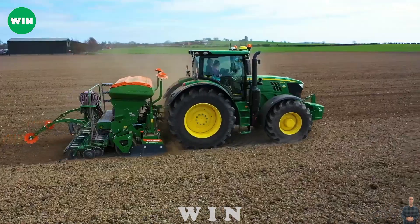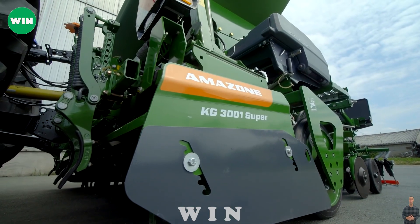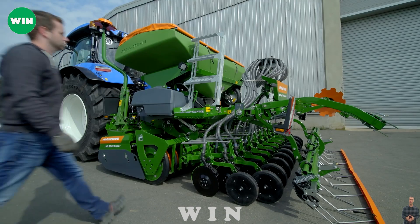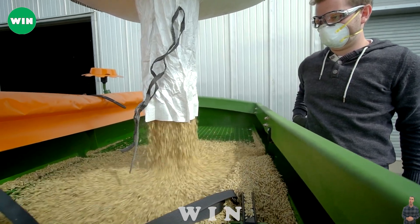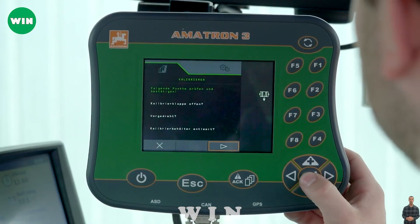Finally, we have the Amazone Centaya 3000, a seed drill that provides high quality and performance for various crops. This machine is used to sow seeds into the soil with precision and accuracy. The Amazone Centaya 3000 features a high-speed precision planting system that ensures accurate seed placement and depth.